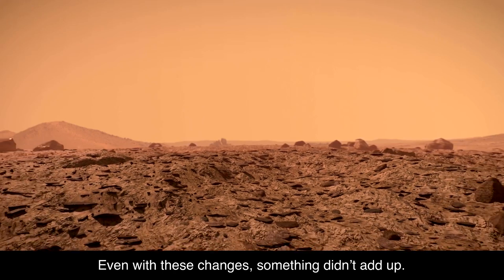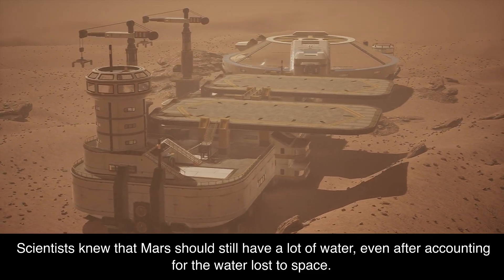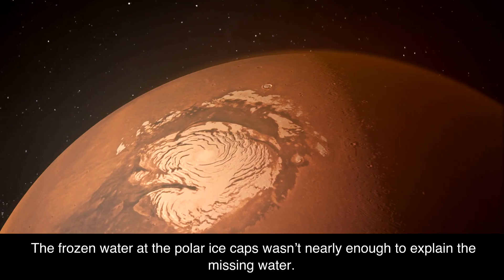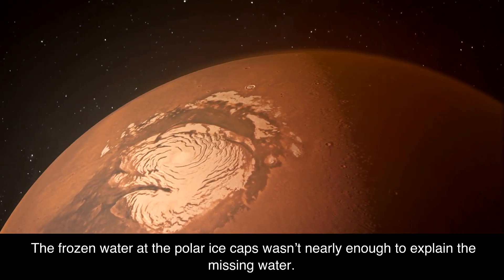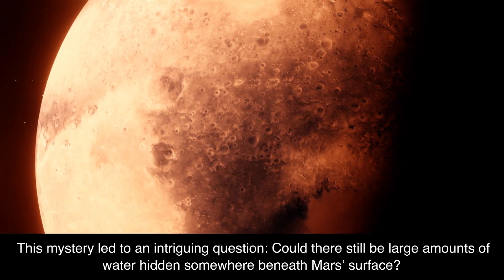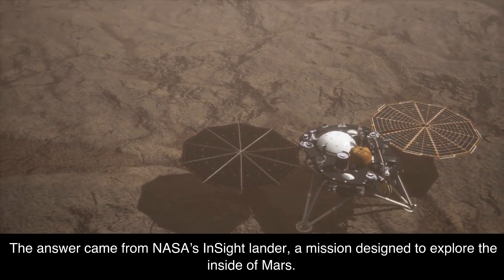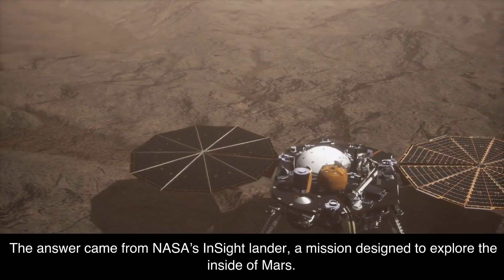Even with these changes, something didn't add up. Scientists knew that Mars should still have a lot of water, even after accounting for the water lost to space. But where was it all hiding? The frozen water at the polar ice caps wasn't nearly enough to explain the missing water. This mystery led to an intriguing question: could there still be large amounts of water hidden somewhere beneath Mars' surface? And if so, could this water support life? The answer came from NASA's InSight lander, a mission designed to explore the inside of Mars.